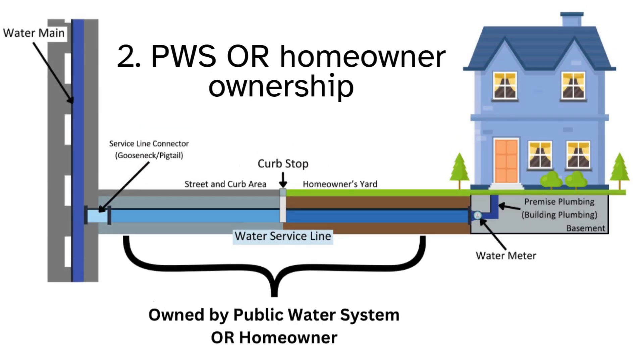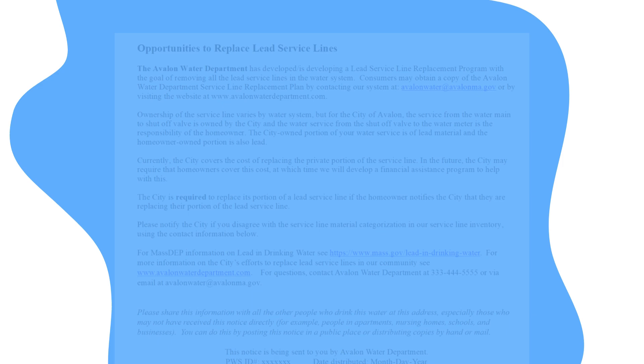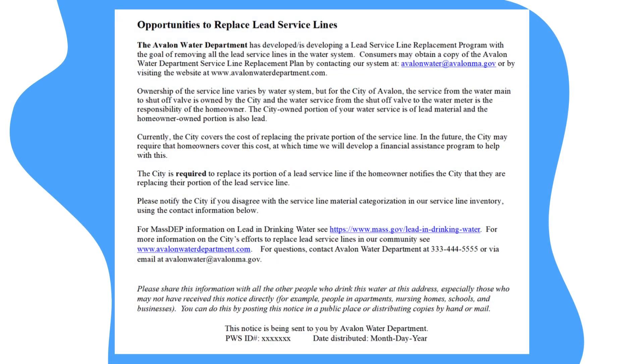In the second configuration, the entire length of the service line will belong to the water system or the property owner. In this scenario, most of the time, the owner of the service line is entirely responsible for the replacement of service lines containing lead. Your water supplier should explain this in their consumer notice. You should reach out to your water supplier directly if you have questions.